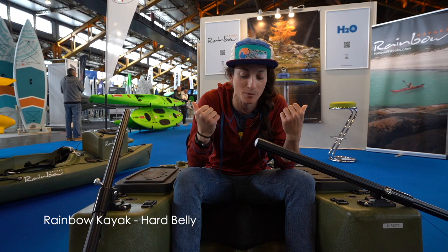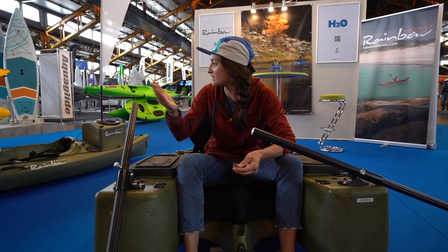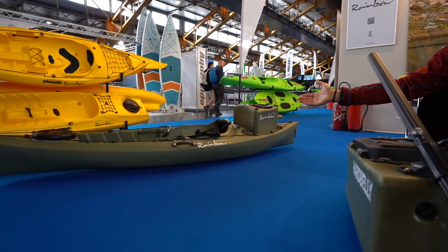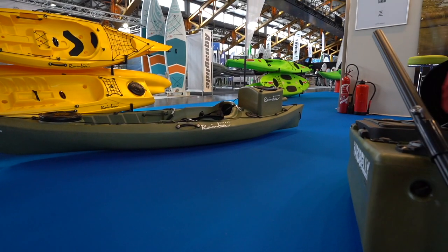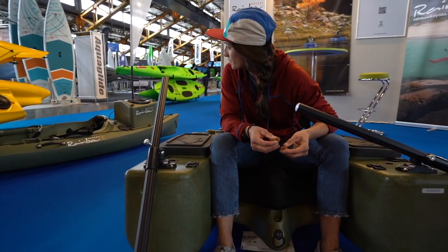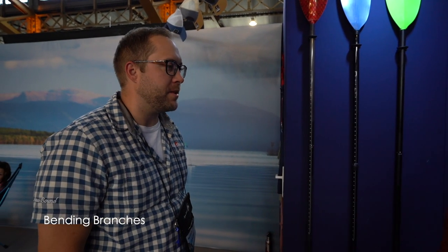Rainbow Kayaks has a range of fishing kayak products — things like this hard belly here, it's like a floating lounge chair, one of my favorite products every paddle sport show. They've also got their Easy, a smaller one-person boat designed to be a little more maneuverable. Note that it also has one of those live wells on the back — a feature I don't remember seeing on Rainbow Kayaks before, but I like it.